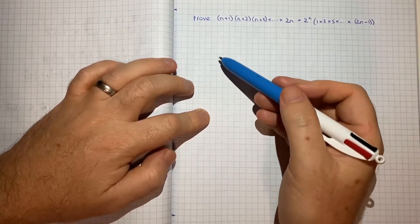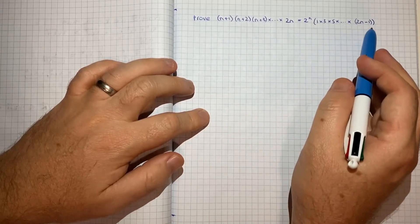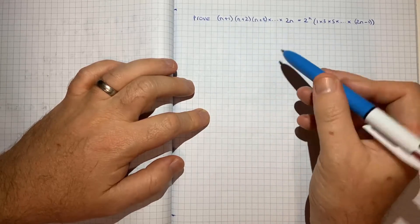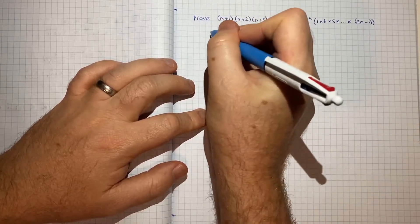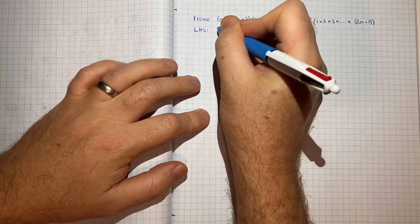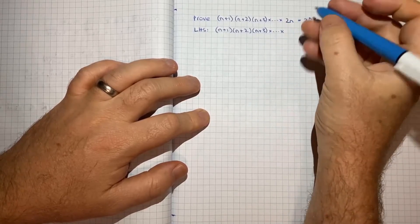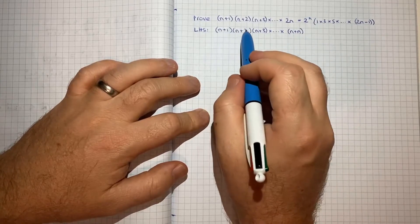Now we're going to work through the four basic steps of induction. But before doing that, for this particular question it can be helpful to expand upon what each of these sequences is in terms of what we're multiplying, because it will help when we get to step 3. Starting with the left hand side: it's (n+1)(n+2)(n+3)... up to 2n, which is effectively n plus n, and we're always taking n and adding 1, then 2, then 3 — always increasing by 1.